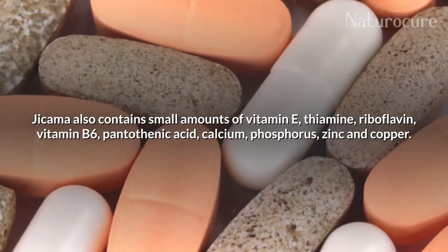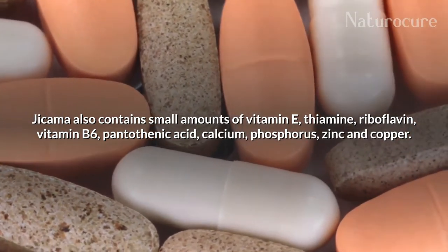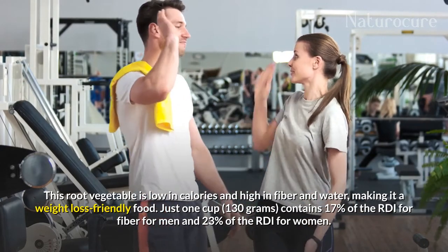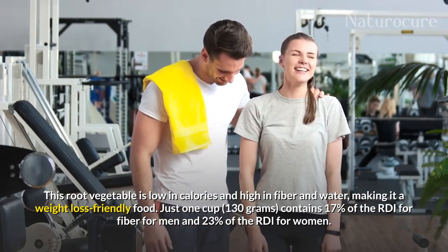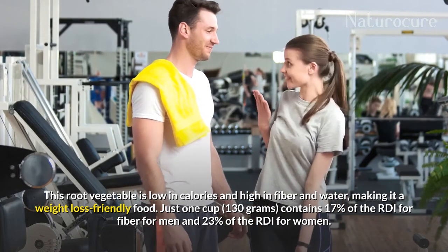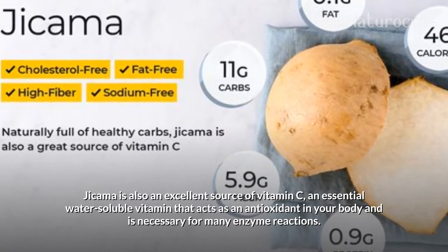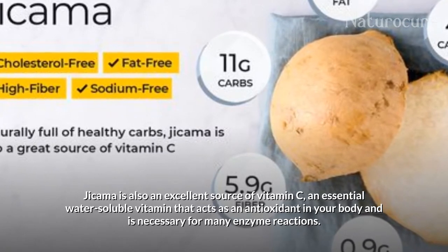Jicama also contains small amounts of vitamin E, thiamine, riboflavin, vitamin B6, pantothenic acid, calcium, phosphorus, zinc, and copper. This root vegetable is low in calories and high in fiber and water, making it a weight-loss-friendly food. Just 1 cup, 130 grams, contains 17% of the RDI for fiber for men and 23% of the RDI for women. Jicama is also an excellent source of vitamin C, an essential water-soluble vitamin that acts as an antioxidant in your body and is necessary for many enzyme reactions.